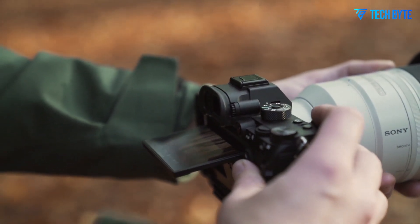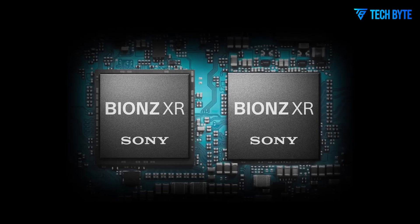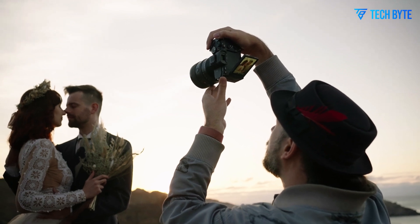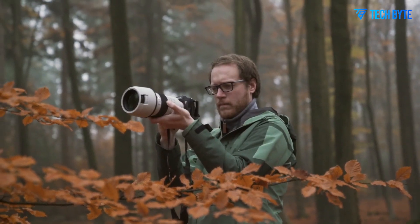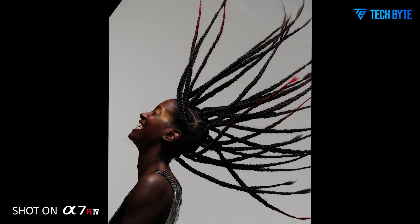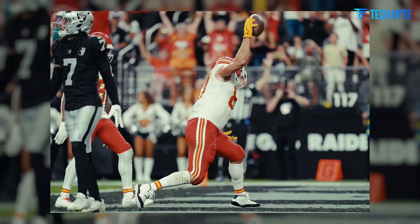Speed is another area where the Sony A7R6 is rumored to impress. Despite its ultra-high resolution, it may still manage to shoot at up to 12 frames per second with the mechanical shutter, and up to 15 frames per second using the electronic shutter — an incredible feat for an 80MP sensor, making it viable even for sports and action photographers. To accommodate the huge file sizes, the camera is expected to feature dual-card slots supporting both CFexpress Type-A and SD UHS-II cards, balancing cutting-edge performance with affordability and convenience.